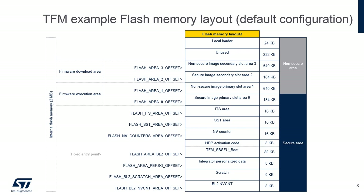The STM32CubeU5 TFM application relies on a flash memory layout defining different regions. The flash memory layout depends on the slot mode, the number of images, the image upgrade strategy, and the local loader activation. The default configuration is: slot mode — primary and secondary slots; image number mode — two images; image upgrade strategy — overwrite only mode; local loader — Ymodem. Each region has a specific usage. The BL2NVCNT region stores non-volatile information about the latest installed secure and non-secure image versions. The Scratch region is used by TFM-SBSFU boot to temporarily store image data during the image swap process. Integrator personalized data is used to personalize integrator-specific or STM32CubeU5-specific TFM data.